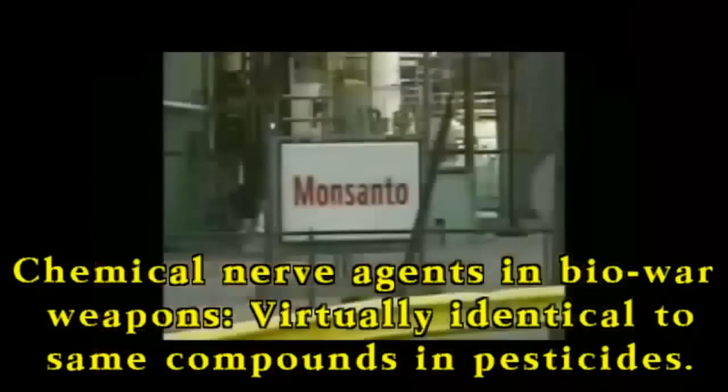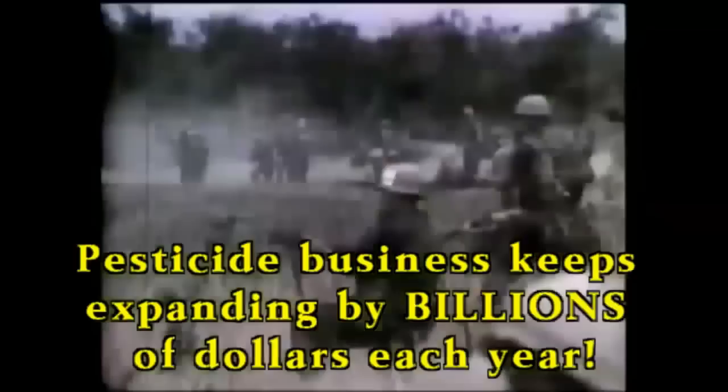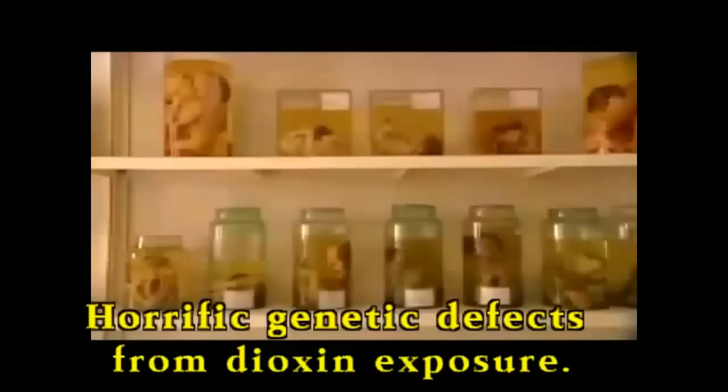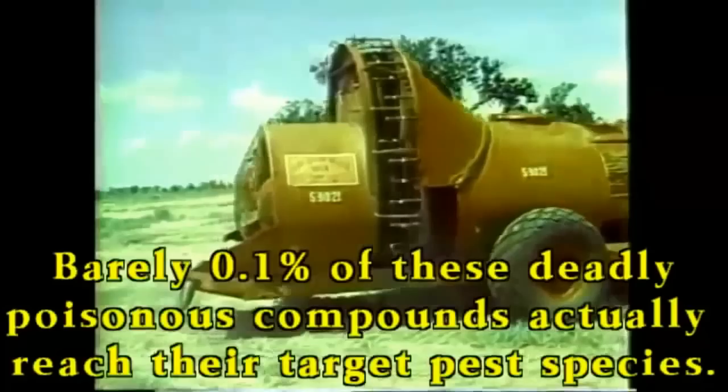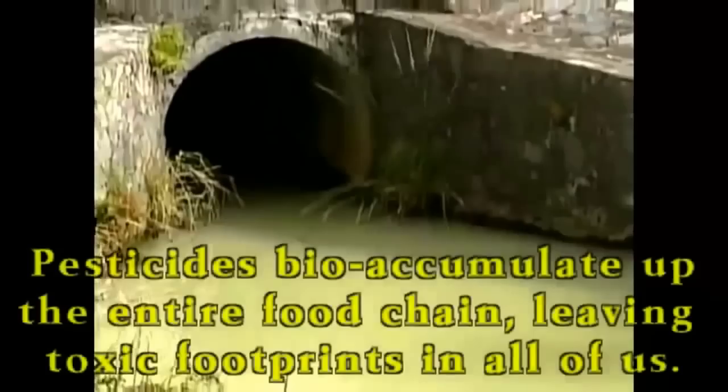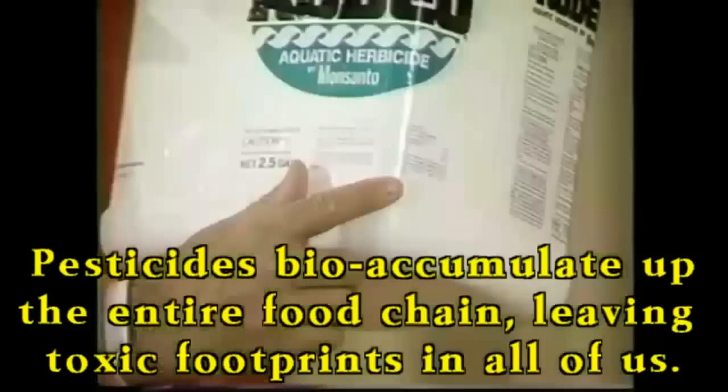Unbelievably, pesticides originated from chemical warfare products — the same fearsome substances developed by the Nazis and subsequently expanded into our weapons' arsenals, creating a perfect trickle-down opportunity for the military-industrial complex to profit from feeding these same poisons back to the entire human population. Just look at Monsanto, creators of Agent Orange, who are now a worldwide pesticide conglomerate. Barely one-tenth of a percent of applied chemicals actually reach their target — the other 99.9% goes straight into our environment, bioaccumulating up the entire food chain, polluting groundwater, and leaving a cancerous footprint in the organs and tissues of each one of us.